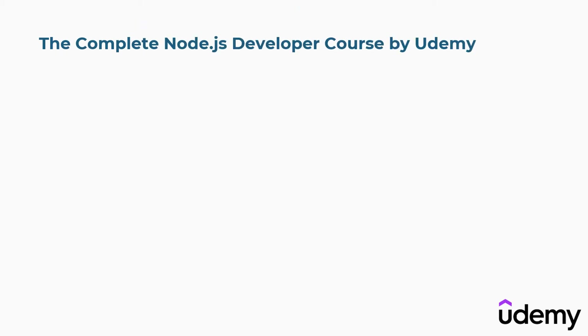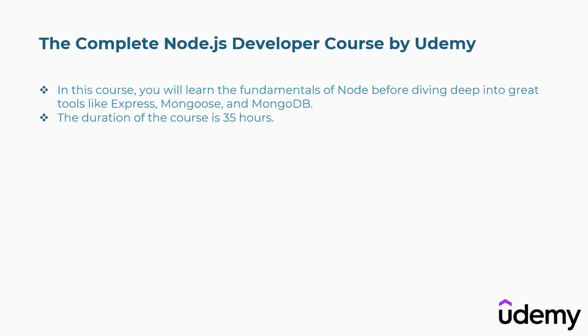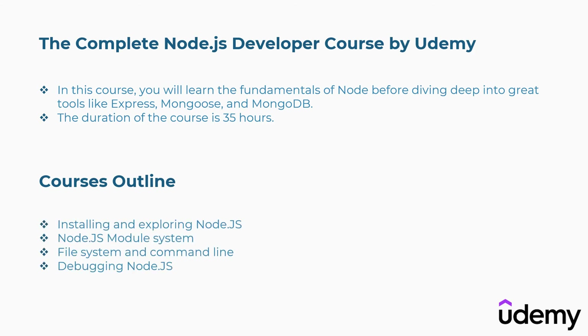Second is the Complete Node.js Developer Course by Udemy. In this course, you will learn the fundamentals of Node before diving deep into great tools like Express, Mongoose, and MongoDB. The duration of the course is 35 hours. Concepts covered: installing and exploring Node.js, Node.js module system, file system and command line, debugging Node.js, and more.